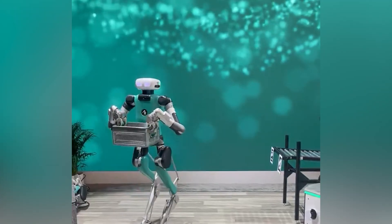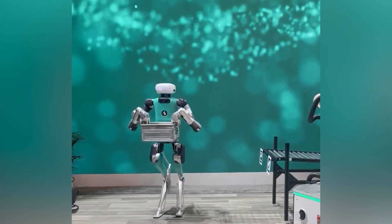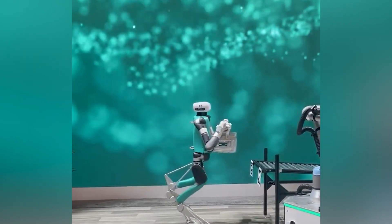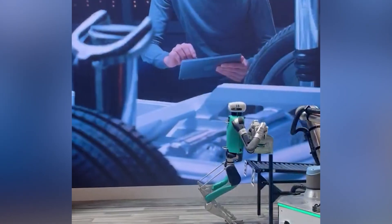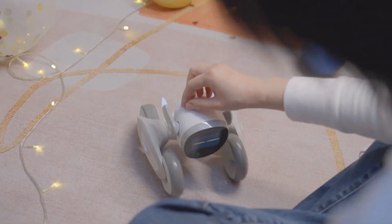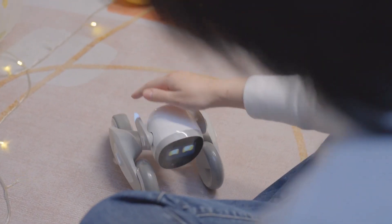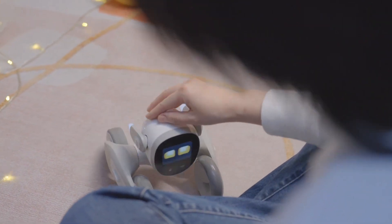Agility Robotics demonstrated their humanoid named Digit, performing various manufacturing tasks, proving the effectiveness of humanoid robots in industrial applications. The Luna robot was also showcased, featuring a quad-core processor and supporting face and gesture recognition as a multi-functional companion.